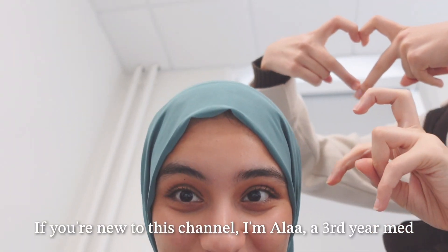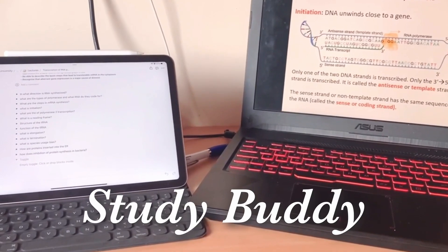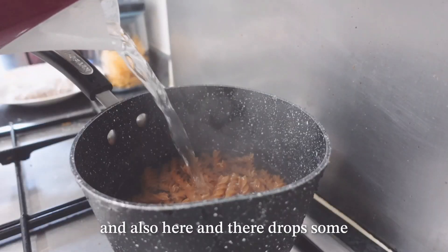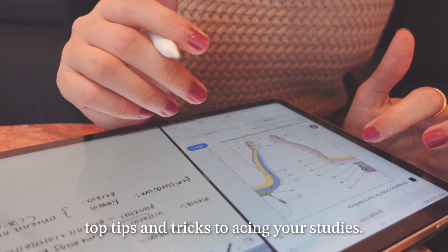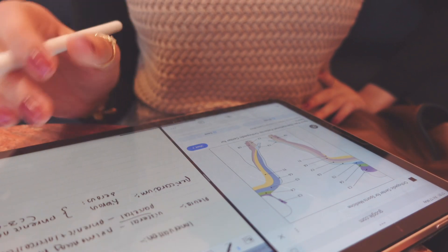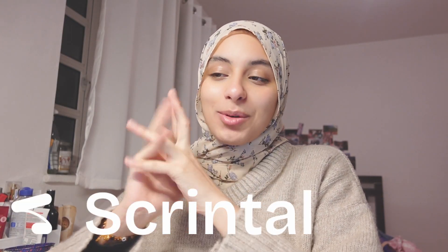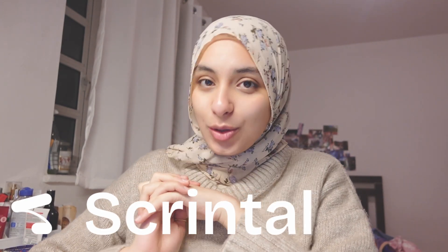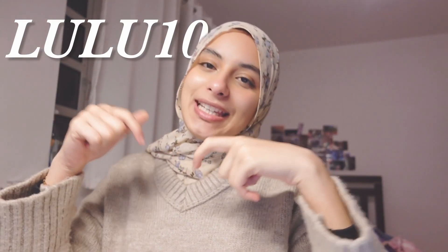If you're new to this channel, I'm Alaa, a third year med student and your study buddy who shows you an unfiltered day in the life of a med student, and also drops some top tips and tricks to acing your studies. This video is also kindly sponsored by Scrintel, who I'm going to be talking about a bit more later on in the video, and I also have my code LULU10 for 10% off — there's going to be a link in the description box. So let's get straight into the video.